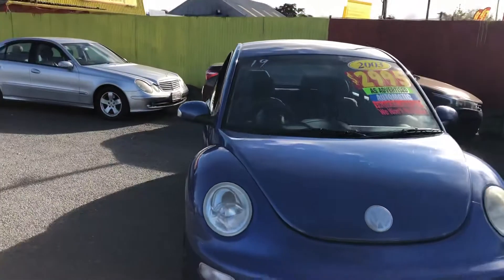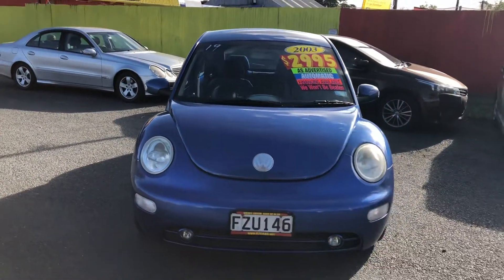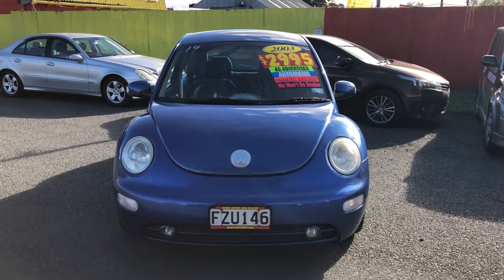Once again, 2003 VW Beetle, $2,995. Thank you.